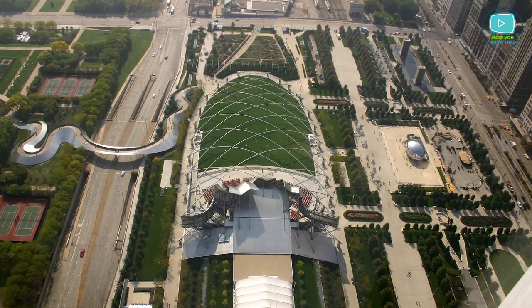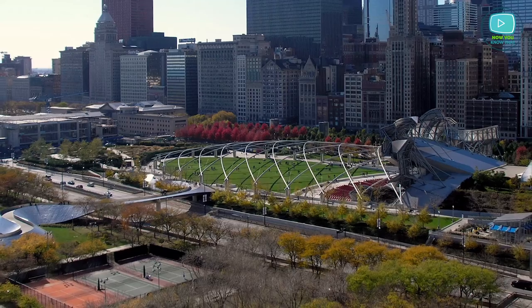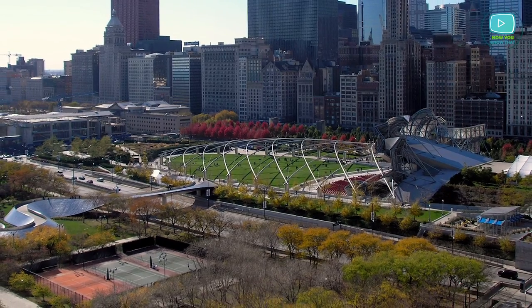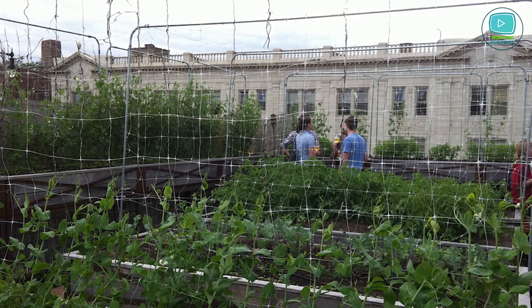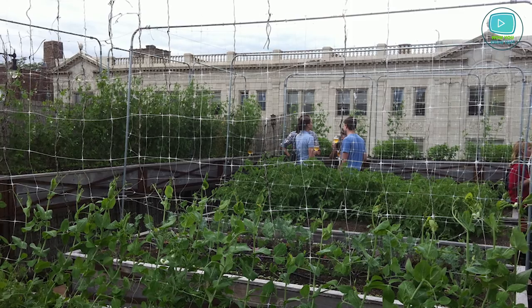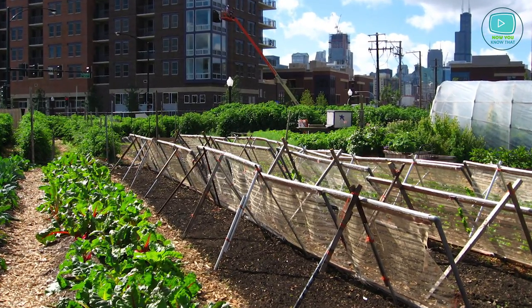The Millennium Park facilities include a rail station, two parking garages, and the Harris Theatre. The overall territory exceeds one million square feet. Uncommon Ground is the first restaurant in the US that received a certificate for its organic farm on the roof, which also serves as a classroom for agricultural classes of the local school.